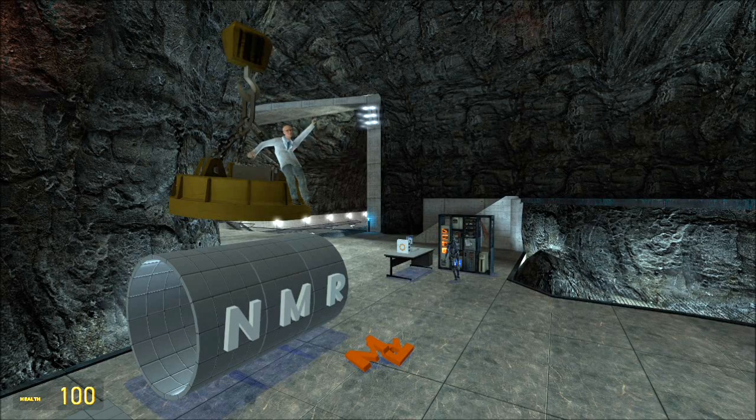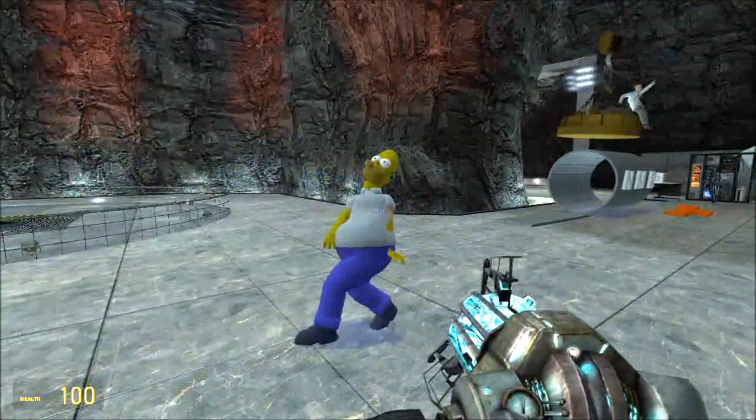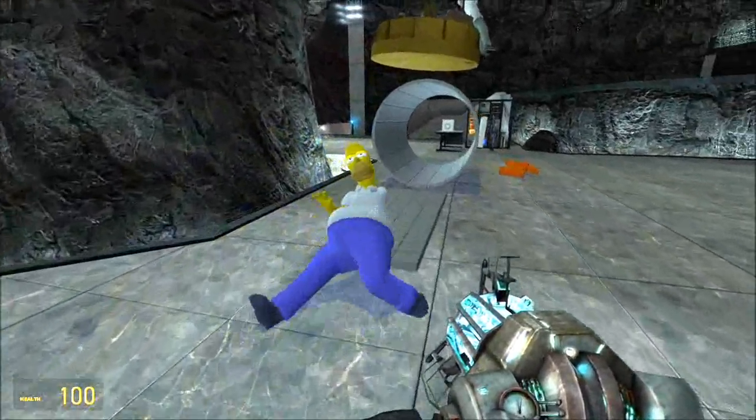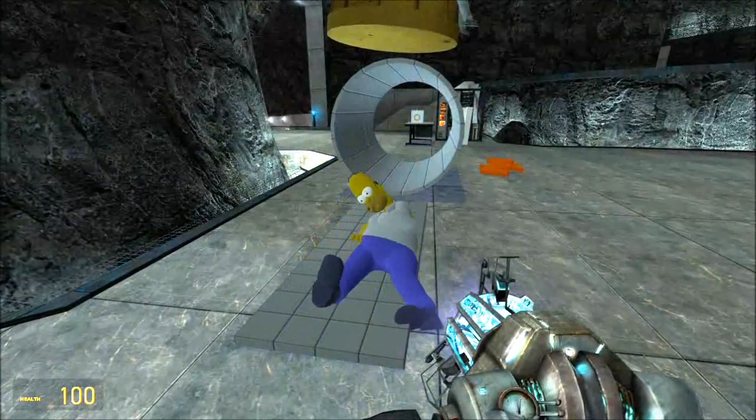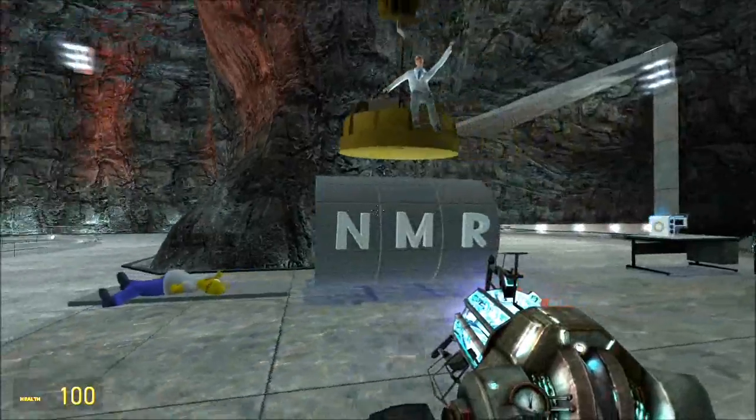Dr. Atkinson is waving to us from the NMR machine. NMR uses very strong magnets and radio waves, neither of which have been shown to be carcinogenic, because they are non-ionising. X-rays are ionising radiation — they knock the electrons off of your atoms — so that could be dangerous.